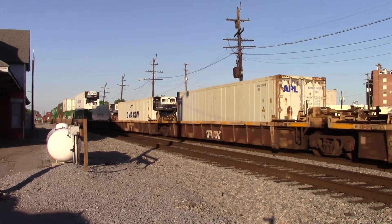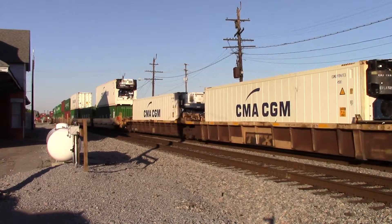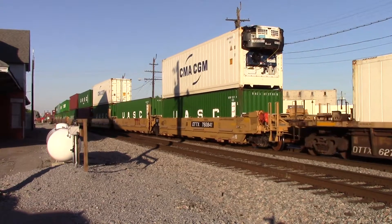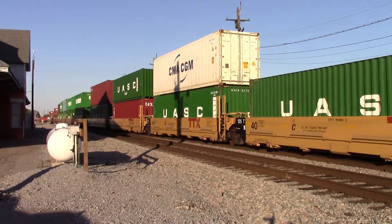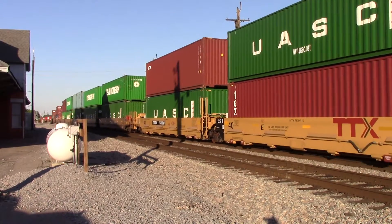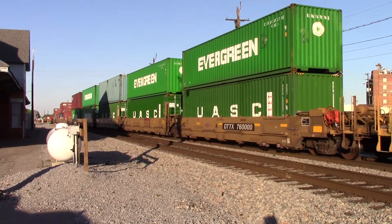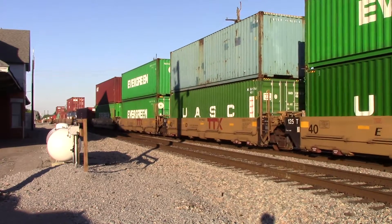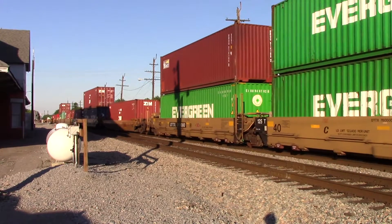We got some focus here. People are doing pretty good one way! Got some new cars on the train that just passed. Alright, now we're coming up on the end of containers.